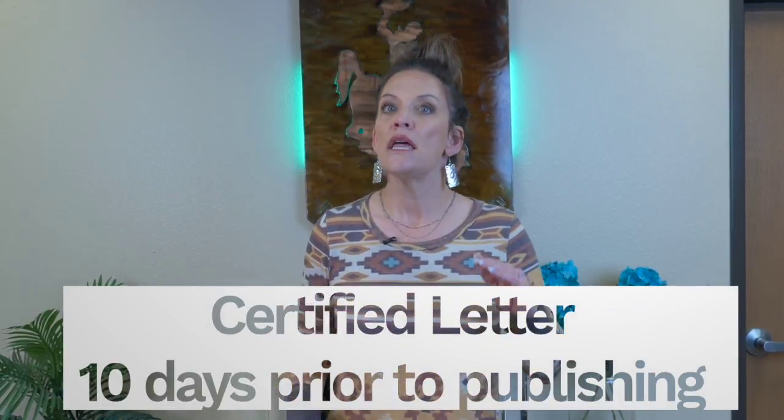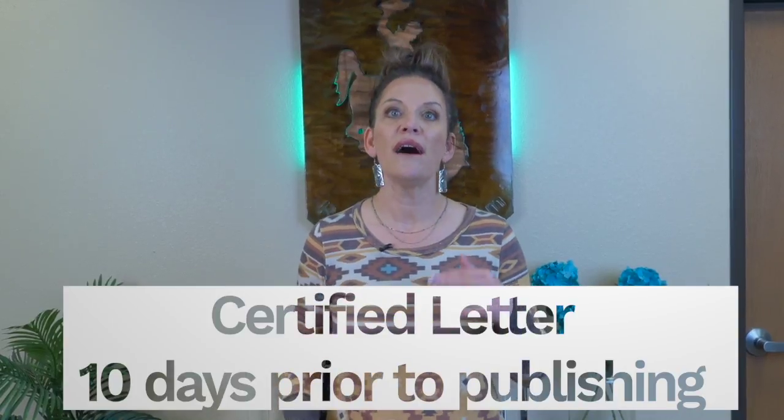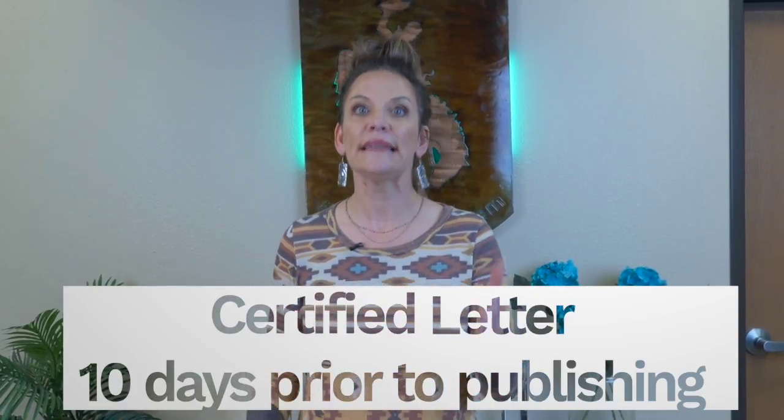In Wyoming, the servicer must send a certified letter notifying the borrower in default of the intent to foreclose at least 10 days prior to publishing the notice of sale. They must also send the borrower and several others by certified mail a copy of the notice of sale. Then the notice is published in the local newspaper weekly for four consecutive weeks before the sale takes place on the courthouse steps.